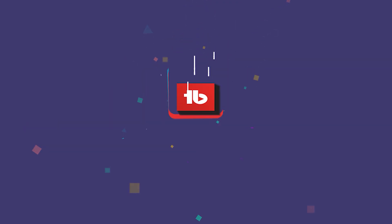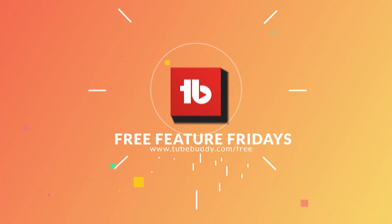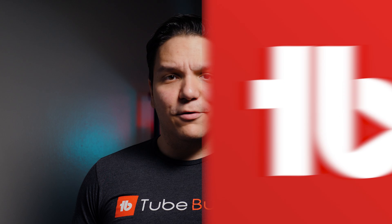In this video I'm going to show you how you can see if you're ranking in YouTube search results for free! Hello TubeBuddies!